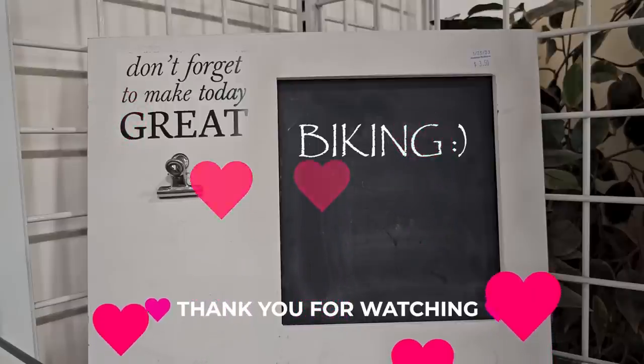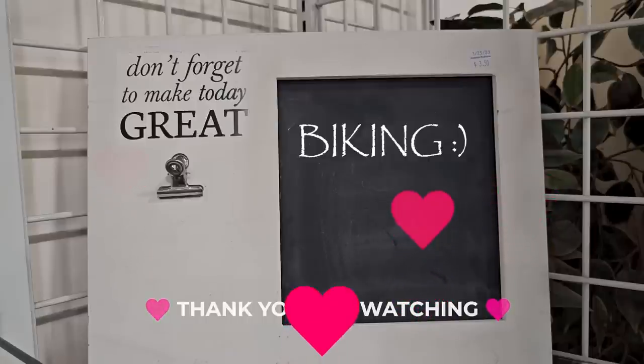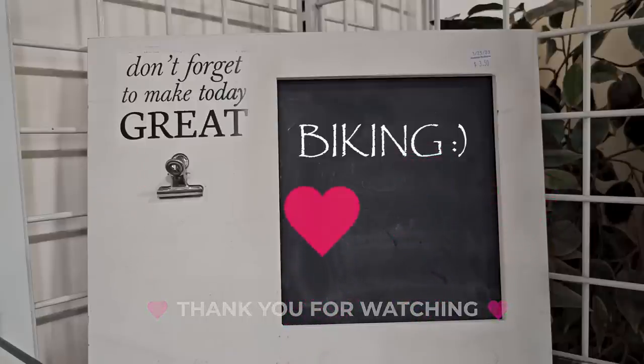So you'll have to let me know in the comments below what would make your day great. Thank you so much for stopping by. I hope everyone has a wonderful evening. Until next time, come go with me today. Bye.